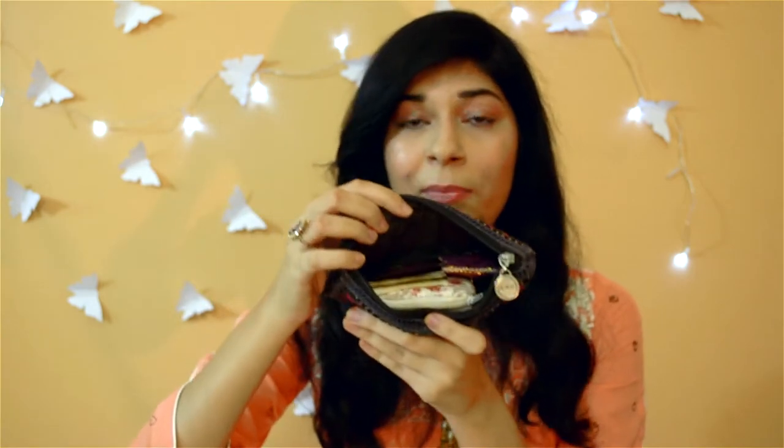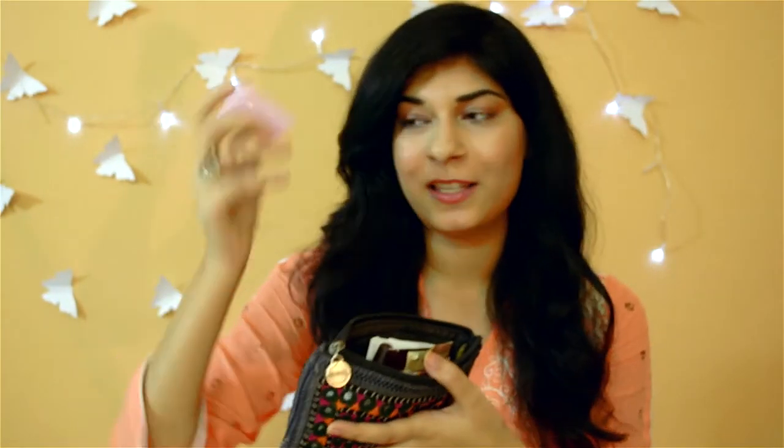So it looks something like this. The first thing is a perfume. It's really easy to forget to apply perfume when you are in a rush and getting late. So if you have something in your clutch, you can just open it up and apply it, and you will smell good.